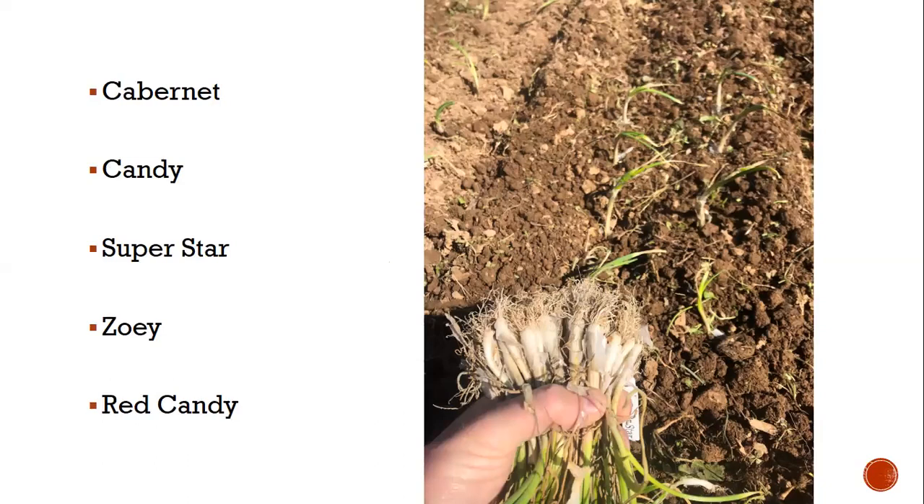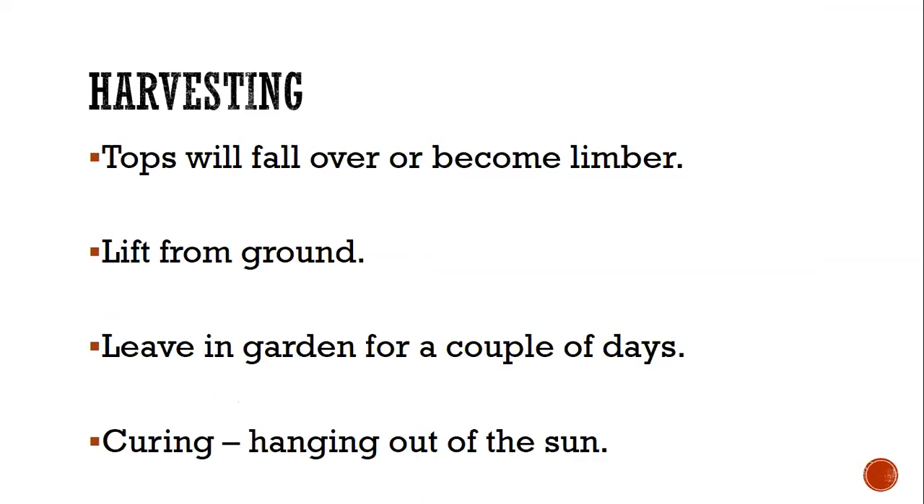For variety recommendations in Tennessee, I'm growing red candy, candy, and superstar this year. Candy is yellow, superstar is white, red candy is red. Cabernet is red; I can't remember what color Zoe is. These were recommended for Tennessee gardens because they are intermediate day onions. I prefer plantlets — I till my garden, get it really soft, and stick them in the ground like a pencil, about an inch and a half to two and a half inches deep. You can harvest onions whenever you want; I grew up eating green onions early, then leaving some in the garden to develop into full bulbs.